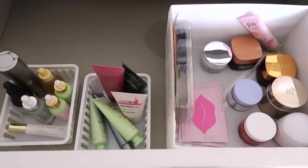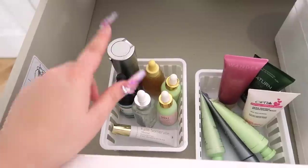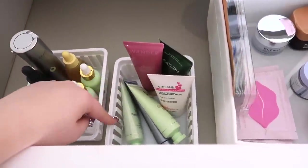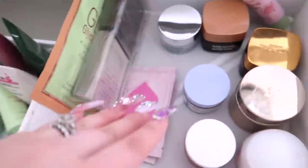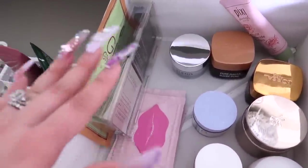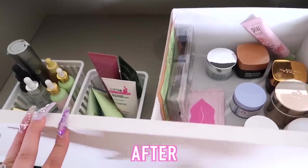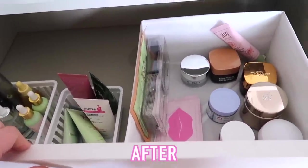Okay so this is what is left — wow, what a difference! The first container is serums, the second is face masks, and the other is moisturizers with sheet masks. And that is basically it. Look how clean and organized this looks!